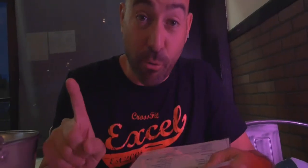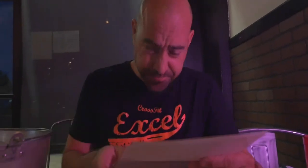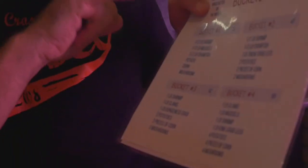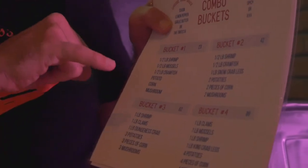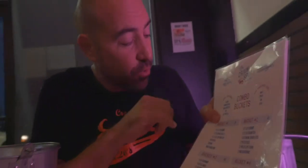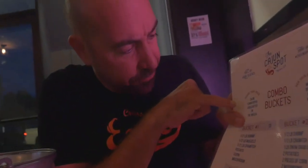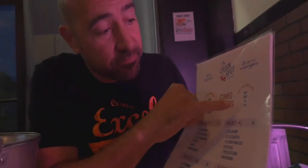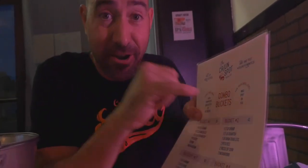Now for the main course. This is how it works: you get your option of bucket one, bucket two, bucket three, or bucket four, depending on your mood. You also get your choice of three different sauces and your spice level — mild, spicy, or triple X.